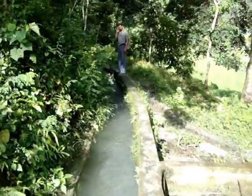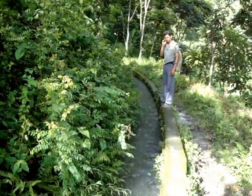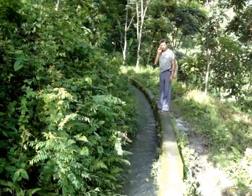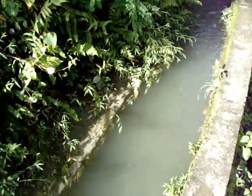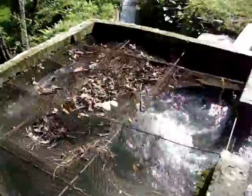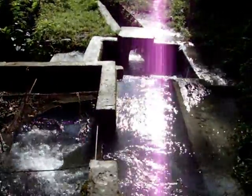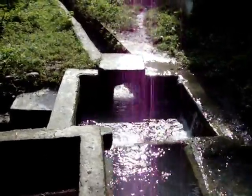This is the channel from where the water is coming towards the power plant, and here is an electrician who is in charge of this power plant. This water is now fed inside the Kobe tank. This tank creates a head for the power plant for the turbine to rotate the generator. And this path goes to the paddy field.